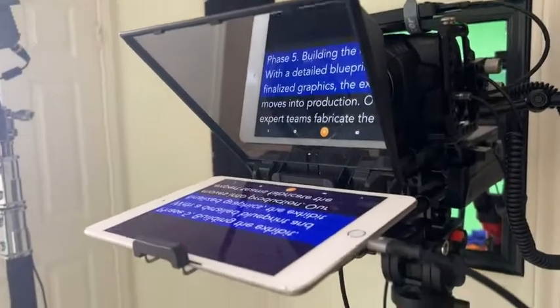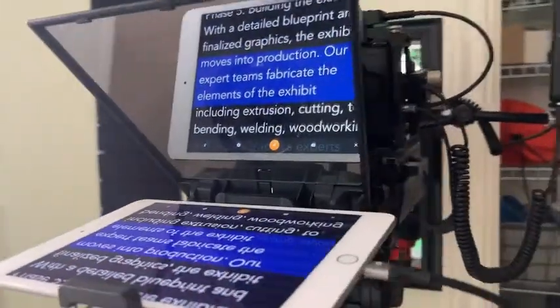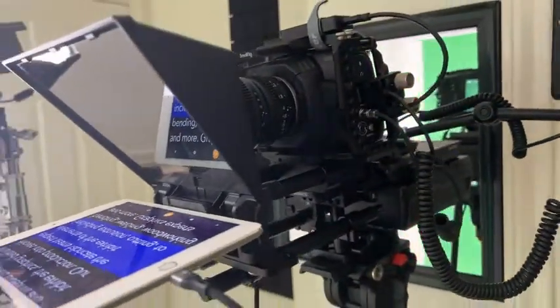I'll show you guys us using it while we're doing a spokesperson video, but you can see how nice and sharp it is — super easy to read. I like how small and portable this is. Sometimes we change location and this has made a big difference in how quickly and easily we're able to move from one place to the next.